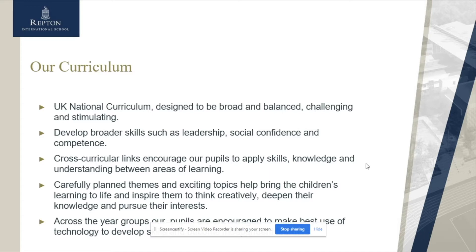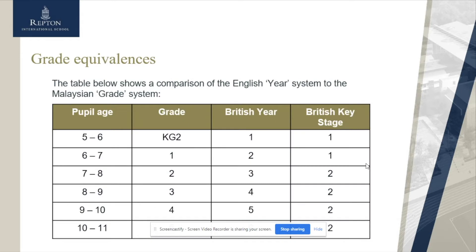Our curriculum is incredibly carefully planned and we always make sure that we are looking for the progression through the school — that we are building upon topics which children have already gained knowledge of, so that they are really developing themselves as they move through the school.